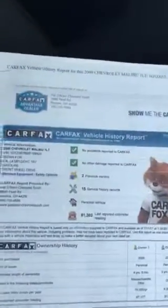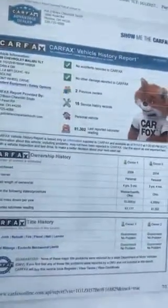The glove box is right here. It has all your information in it, and all of our vehicles have a complete Carfax — no accidents, no damages, two previous owner records, and 15 service histories. Our repair order and inspection paperwork is right here for you.